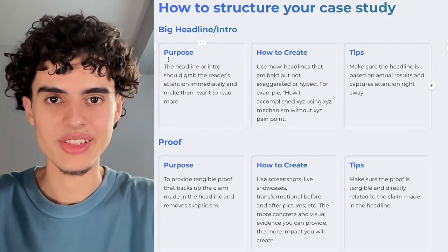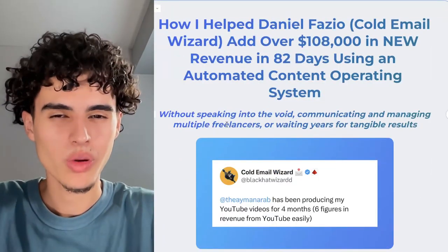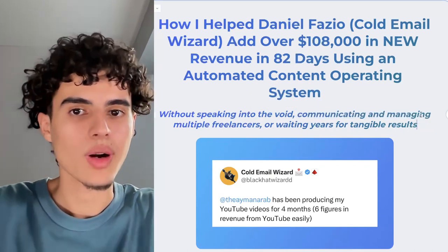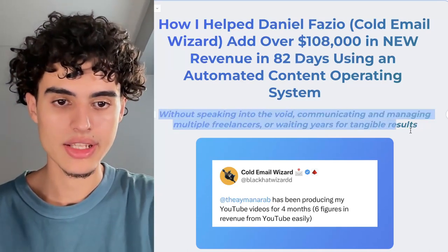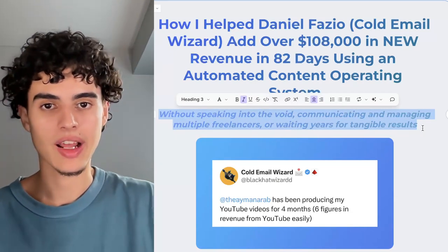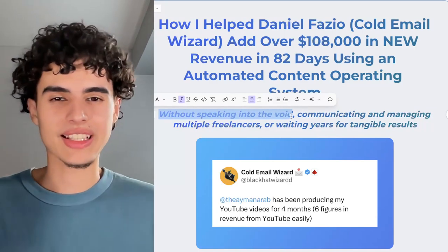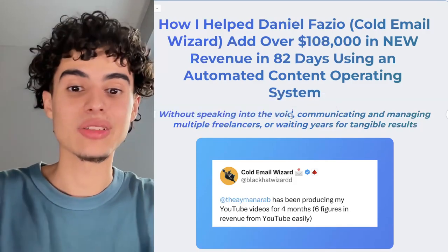The reason we do a headline is to hook people in, and the sub-headline addresses objections. Everybody wants to be on YouTube, but nobody wants to manage multiple freelancers, communicate with a big team, or wait years for tangible results. What you see in this sub-headline is literally what people told me on sales calls — I took that information and put it in the sub-headline. For example, 'without speaking into the void' — they wanted to make YouTube videos without feeling like they're talking to no one.